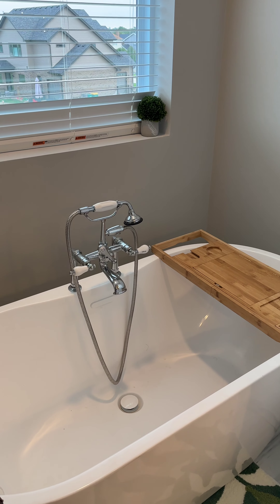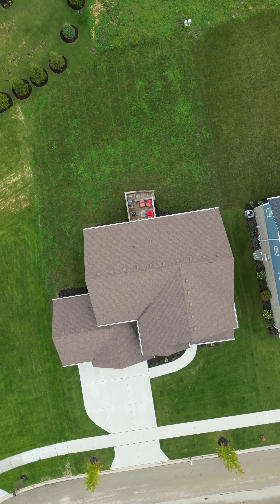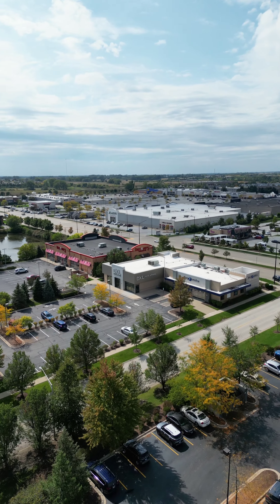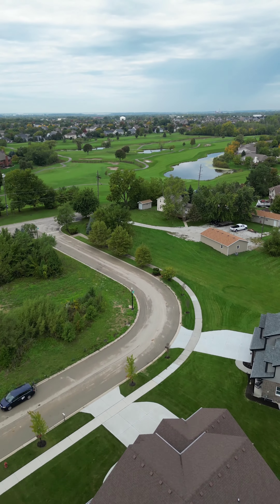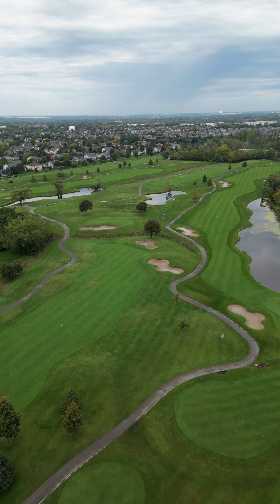Four bedrooms, three bath, full basement, over 3,000 square feet of living space. The Orland Park shops and restaurants are nearby. This new construction home is across the street from the Broken Arrow Golf Course.